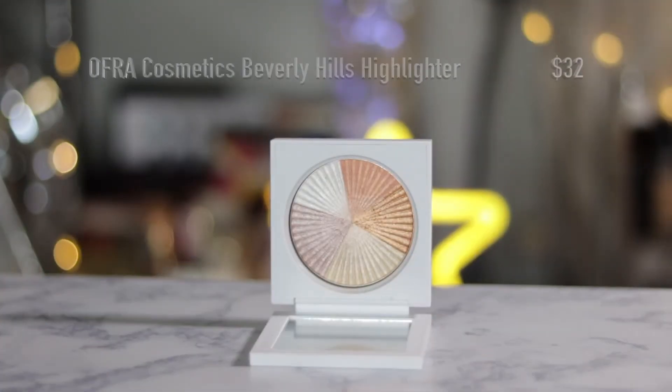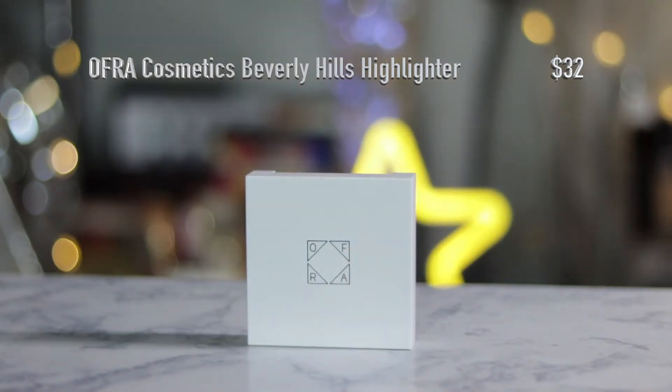I've been wanting this highlighter for such a long time, but it pained me to pay full price. They happened to have it for like 16 bucks, and it's in that beautiful new packaging that Ofra has. It's the Ofra Highlighter in Beverly Hills. Look at this packaging — so sleek and white. So pretty.